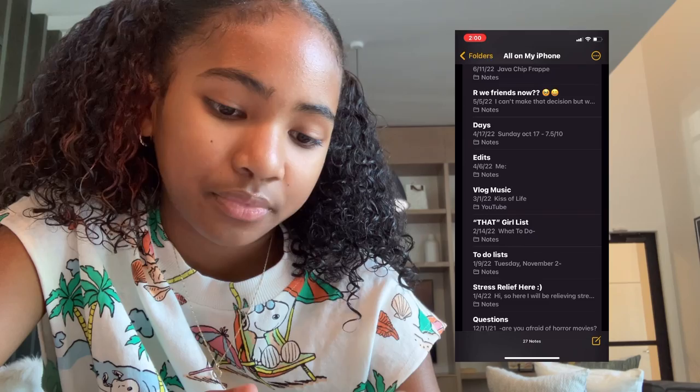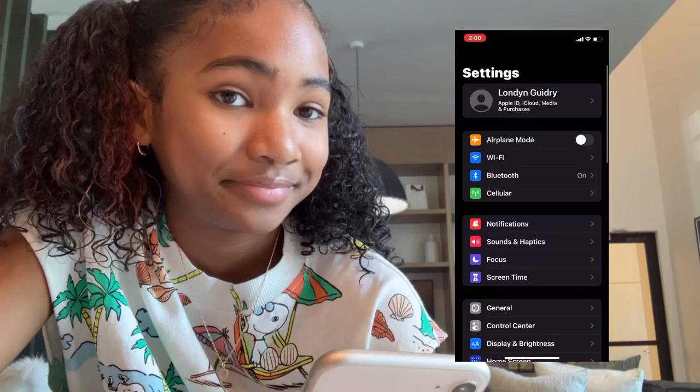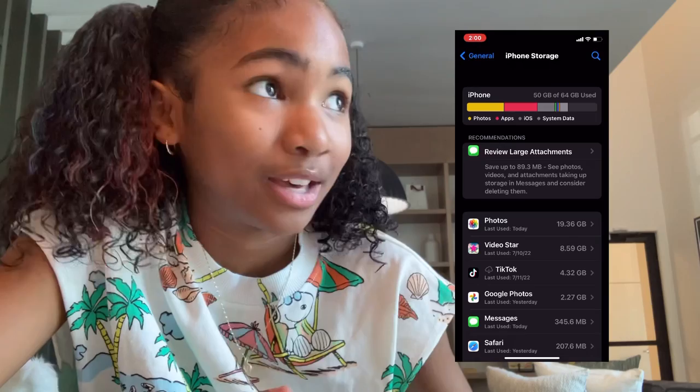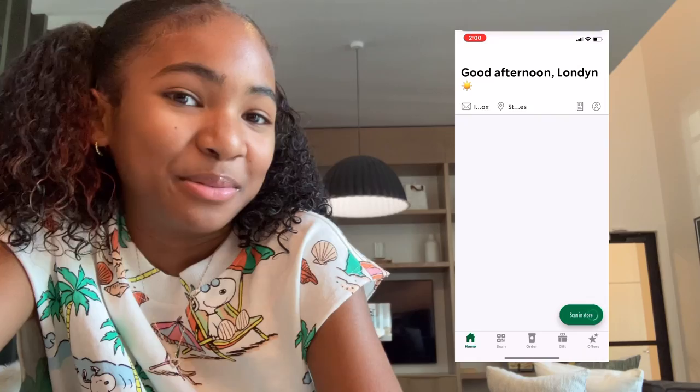We have Settings — I use that a lot also. Let me check my storage — I have 50 gigabytes, which means I could download the apps that I want, but it's not letting me because something's wrong with my iCloud right now. We have Starbucks — oh my gosh, I love Starbucks so much.